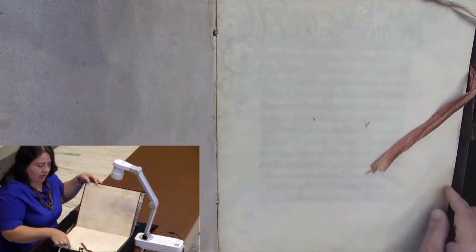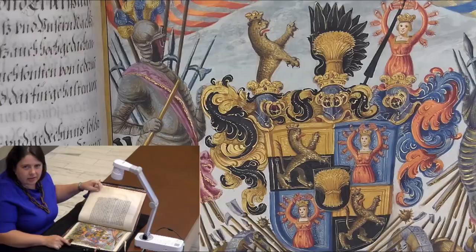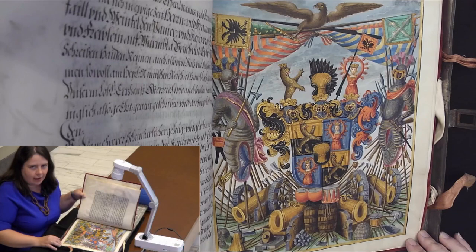To do this, he made a fancy manuscript, all on vellum. Here's some beautiful German script, and then he hired an artist to fancy up his family coat of arms. This magnificent illumination — this is all painted — has quite a lot of gold in it, trying to show just how important and fancy the Kornfall family is.